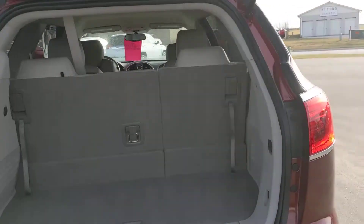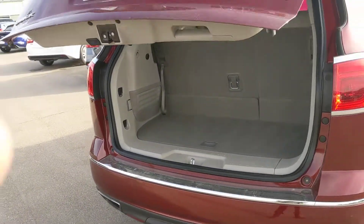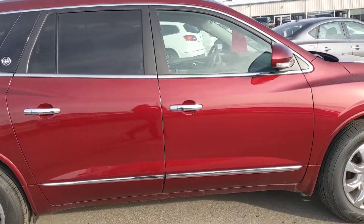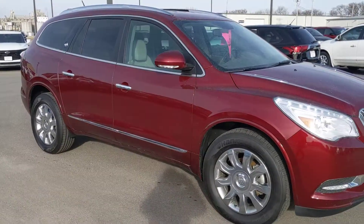Everything seems to be in great condition. For any other questions or comments on this vehicle, feel free to give me a call — my direct line is 641-316-1527.